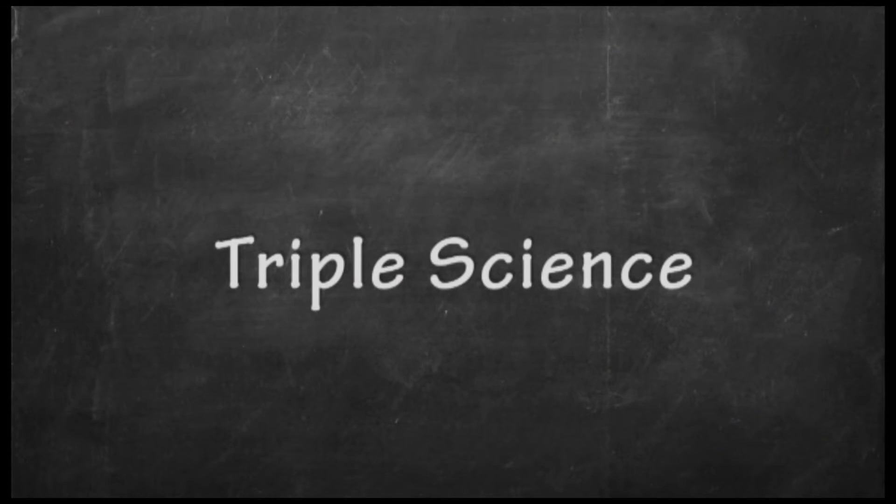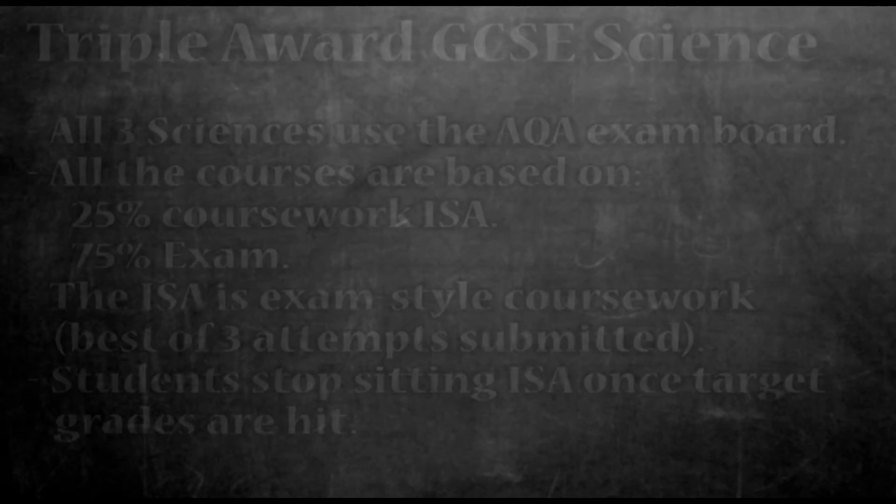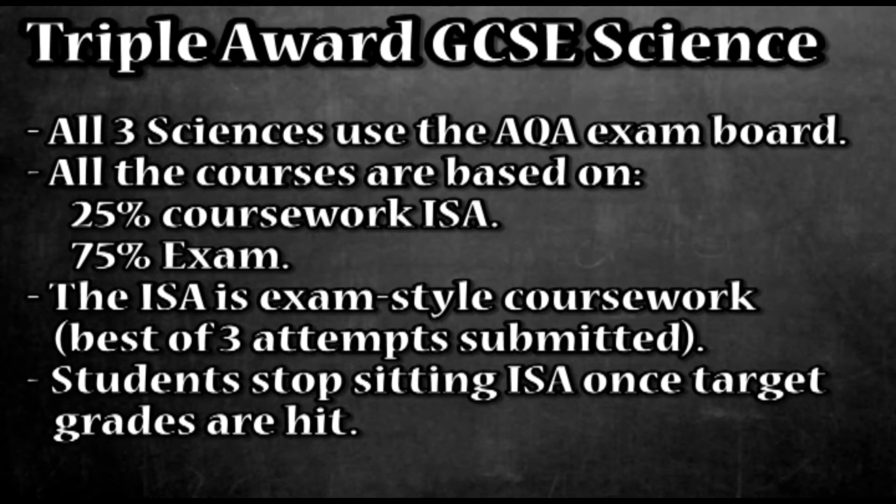Triple award GCSE science students will study chemistry, physics and biology. All three sciences are the same exam board — it's AQA — and all courses have similar structures: 25% coursework, which is currently underway, and 75% exam. The three papers for each subject are taken in June 2016, which means they have nine exams in total. The coursework is an ISA, which is an exam-based coursework. They have three possible attempts and the best one is submitted. Once students reach their ISA target they don't have to submit any more.